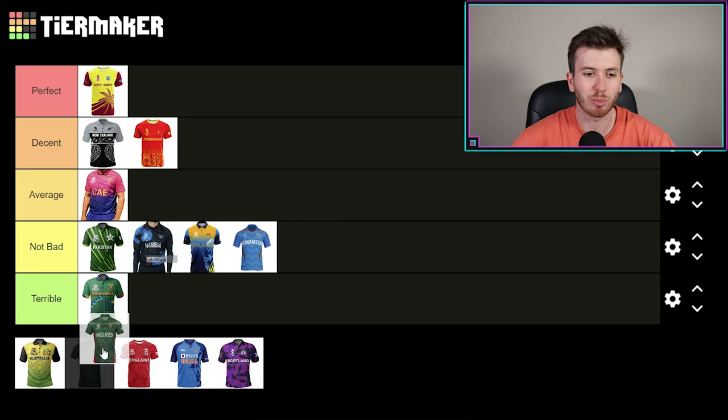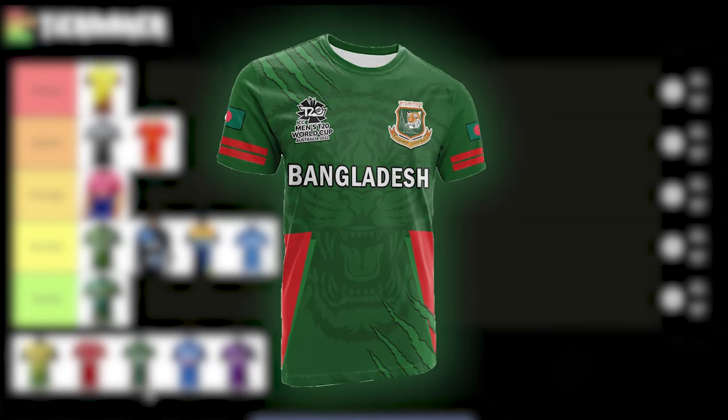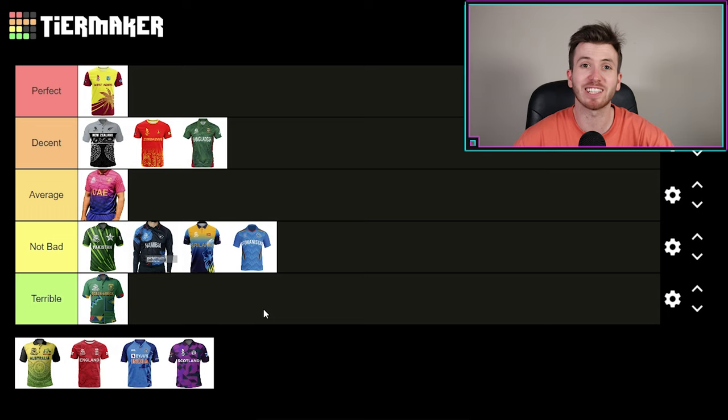Afghanistan does remind me of the early 2000s Indian kit when they used to come over and take on Australia in T20s and one days. Bangladesh — once again, they've sort of tried to copy the South Africa kit. Is that a tiger on it? I'm pretty sure there's a little subtle tiger design, which I've only just noticed. Oh no, there is a tiger design — that's changed my thoughts. Bangladesh — I'm going to say that kit is decent. I've only just noticed that little silhouette of the tiger on their kit. Other than that I just thought it was a bang average ripoff of the South African kit. That's cool — Bangladesh goes into decent.